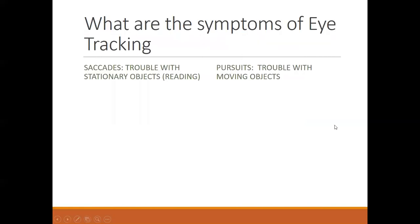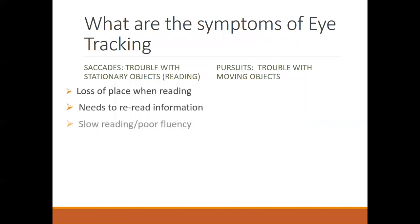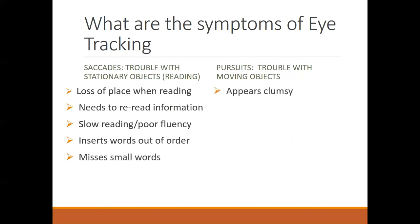If you don't have good eye tracking skills, you're going to lose your place more, have to reread information, and have slow reading or poor fluency. Sometimes words get inserted out of order, and small words may be skipped. Pursuits — the ability to follow a moving object — more affect sports or general coordination, so a child might appear clumsier and have trouble catching and tracking a ball. The saccades, however, are what directly affect reading.